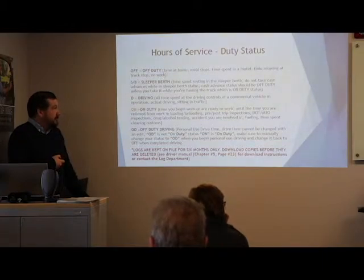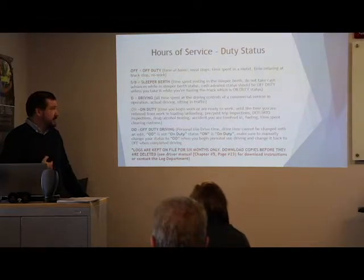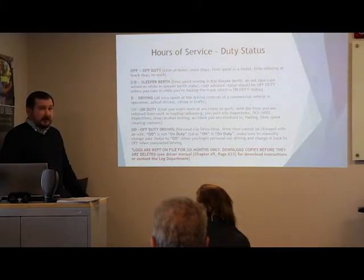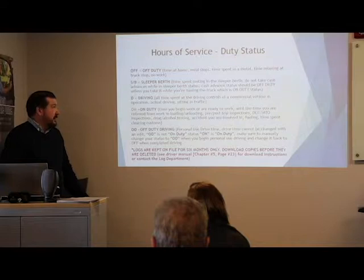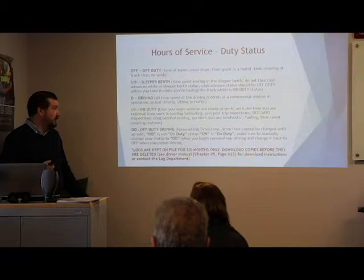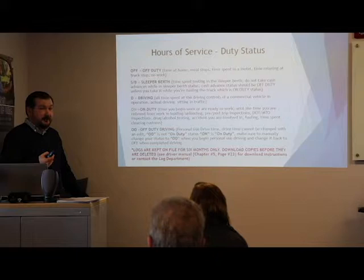Line 3 is drive time — any time at the controls of a commercial vehicle, including sitting in traffic. Line 4 is on-duty: any time you begin work or are ready for work, until relieved. This includes pre-trips, post-trips, unloading, offloading, inspections, DOT/MOT inspections, drug and alcohol testing, and if involved in a collision, you must stay on-duty until it's resolved. Fueling — always be on-duty. Time spent clearing customs — don't go off-duty while waiting in line, that's a false log. You're working.